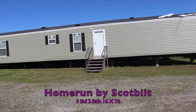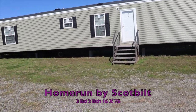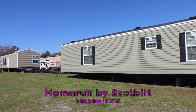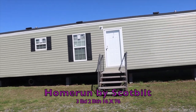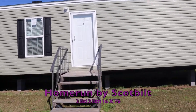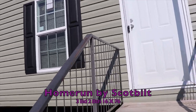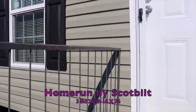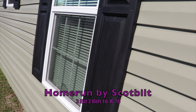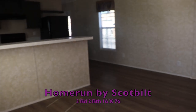We got a single wide here — this is the only single wide I've seen on this property so far. It's made by Scott Built. The name of it is Home Run. It's a 16 by 76, three bedroom, two bath. This is for my single wide lovers. I love a good single wide too. The home that we started to buy was a single wide, the anniversary edition by Clayton Homes. So let's go in and see what this one looks like.